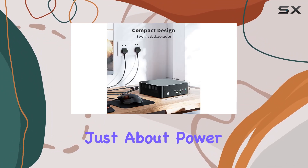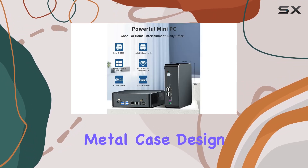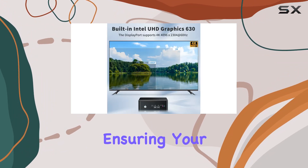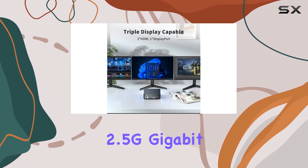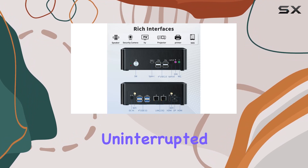But it's not just about power — this mini PC is designed for efficiency too. The full metal case design not only looks sleek but also helps dissipate heat efficiently, ensuring your system stays cool even during extended use. Add to that the efficient fan and dual 2.5G gigabit Ethernet, and you've got a system that's built for smooth, uninterrupted performance.